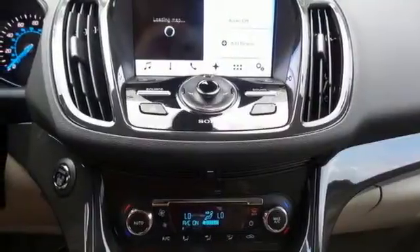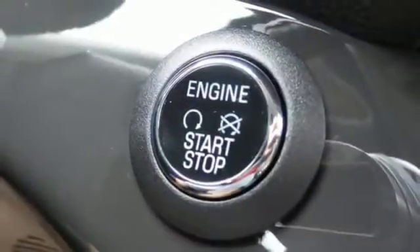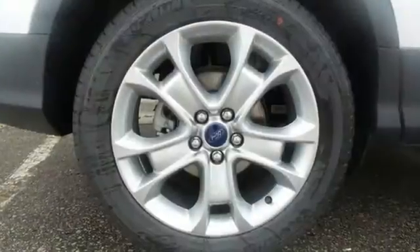This family-hauling crossover SUV has a spacious and versatile interior that's capable of comfortably fitting all of your passengers and cargo. And it comes conveniently equipped with Sync, keyless entry, and a rear-view camera.